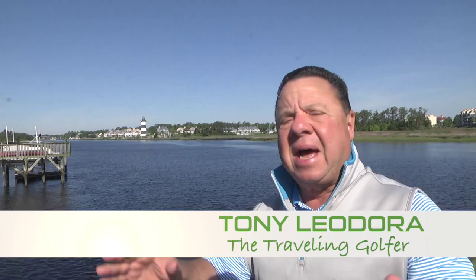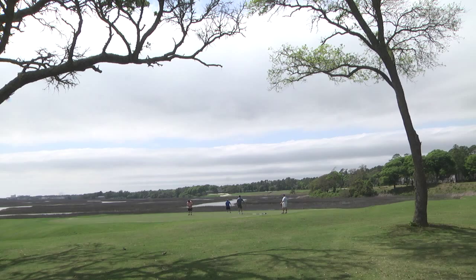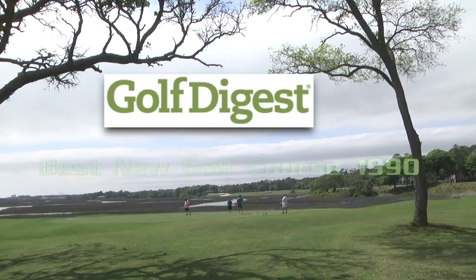Welcome to another edition of The Traveling Golfer, this time on the Intracoastal Waterway at the very northern part of South Carolina. We're going to be visiting Tidewater Golf Club, one of the iconic names in golf. Built in 1990, it immediately had an impact on the local and national golf scene, as it was rated best new golf course that year. It has had a recent renovation that has restored it to the top.